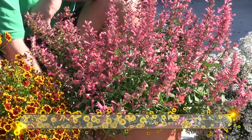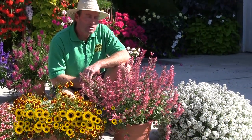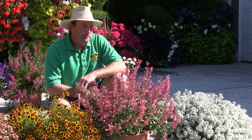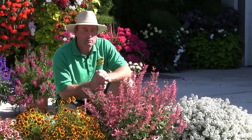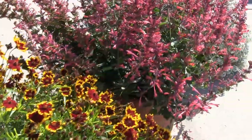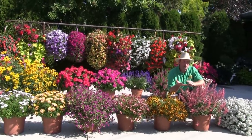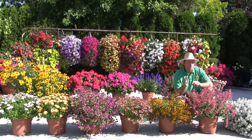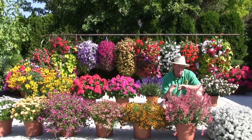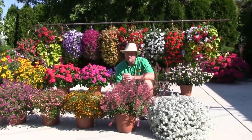This is called Agastache Kudos Coral. Last year's episode we talked about a blue variety called Summer Sky. This Kudos series will have two colors available for the upcoming season — maybe a little more compact with a lighter leaf tone, but we get into those orangey, mandarin, fuchsia shades with this variety here. Awesome plant, especially if you need those honey bees — it's the best.